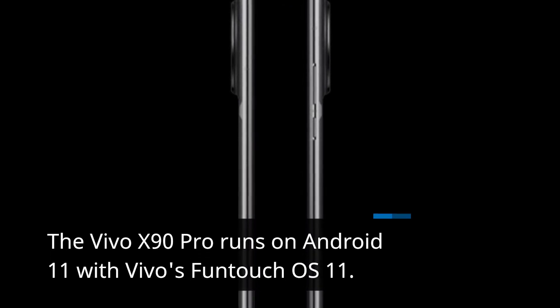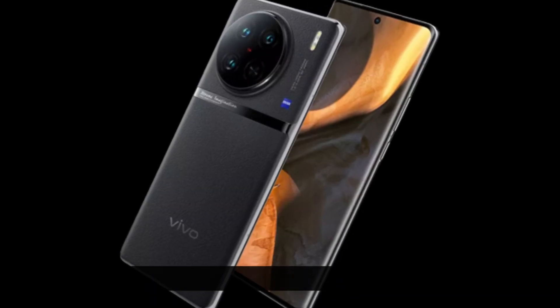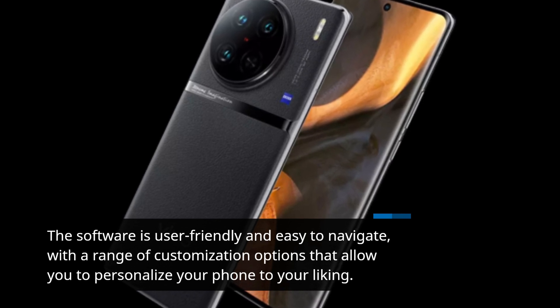The Vivo X90 Pro runs on Android 11 with Vivo's FunTouch OS 11. The software is user-friendly and easy to navigate, with a range of customization options that allow you to personalize your phone to your liking.